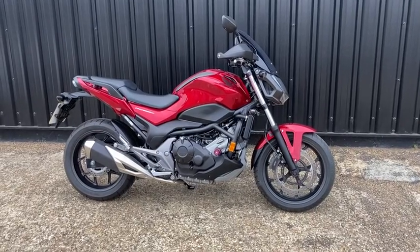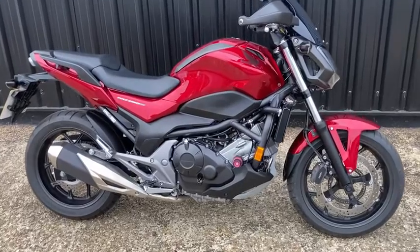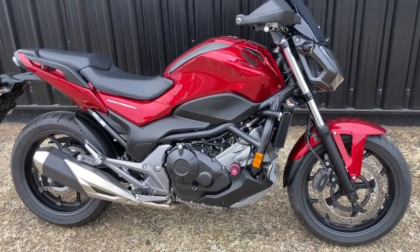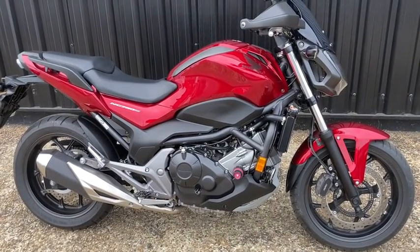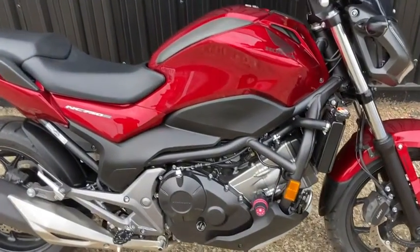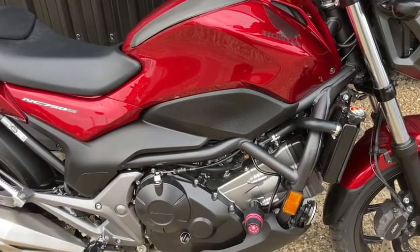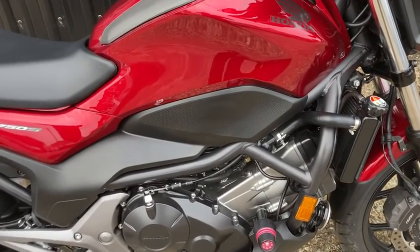This is Ling's Honda at Ipswich, and the bike that we have in front of us is a great example of the Honda NC750S. This particular bike has only done 740 miles and has had one owner with a full service history.